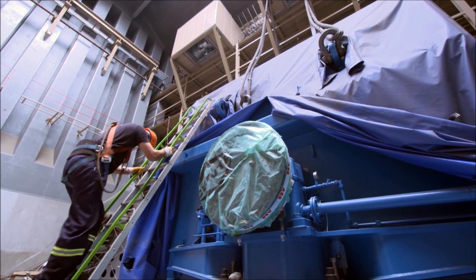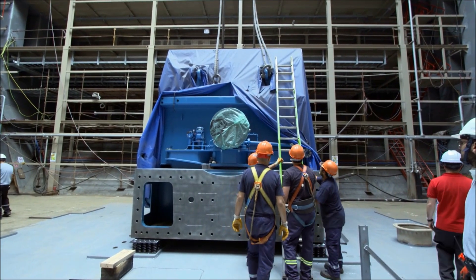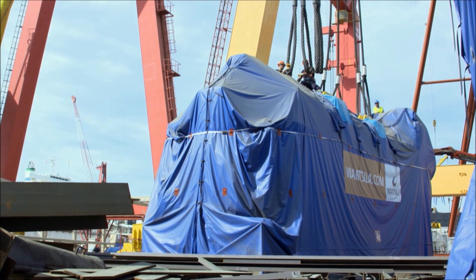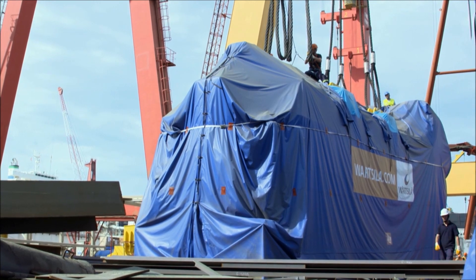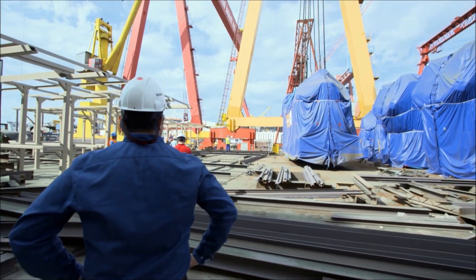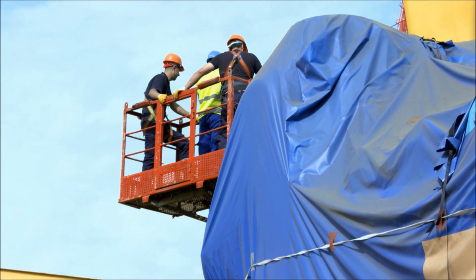This generator can't produce electricity without an even bigger engine to drive it. Built by Wärtsilä in Finland, it has 18 cylinders, operates at 500 rpm, and can run on either gas or oil, so it can use whatever fuel is most readily available — very useful when you're generating power in remote parts of the earth.